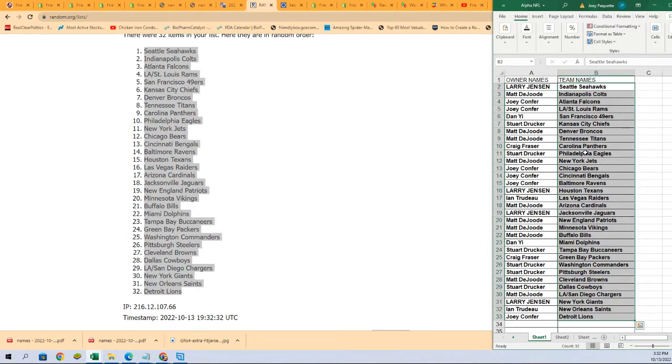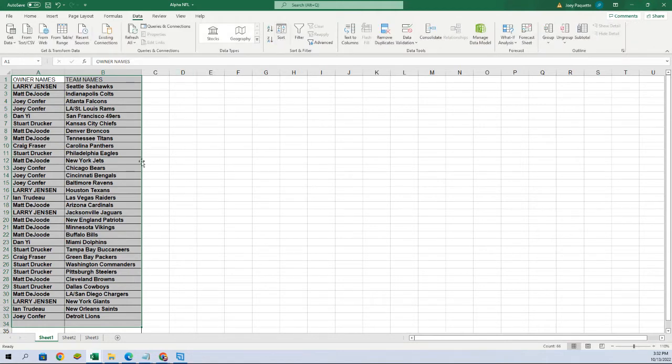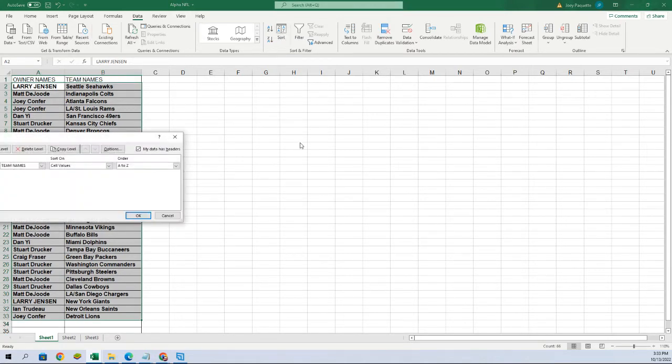Now you can see your team in the break. I'm gonna put this in alphabetical order by team name. You can see Matt D has the Jets, Stewart has the Chiefs, and Matt D has the Patriots, Larry has the Jags and Texans.